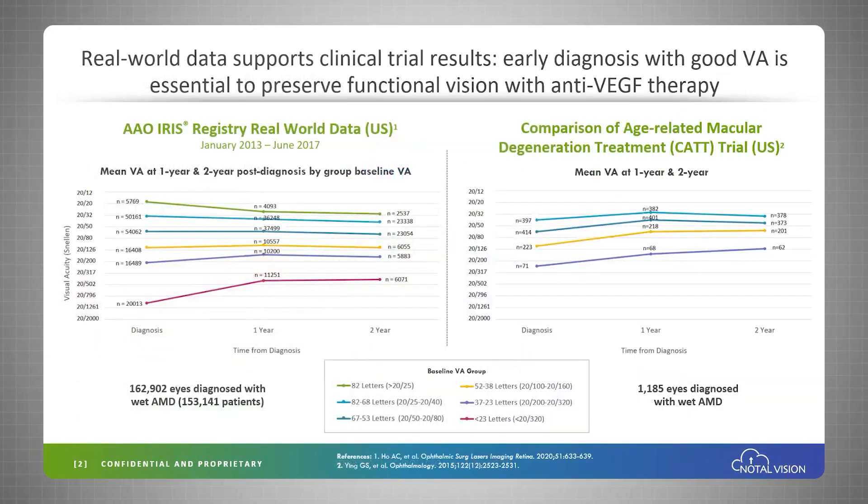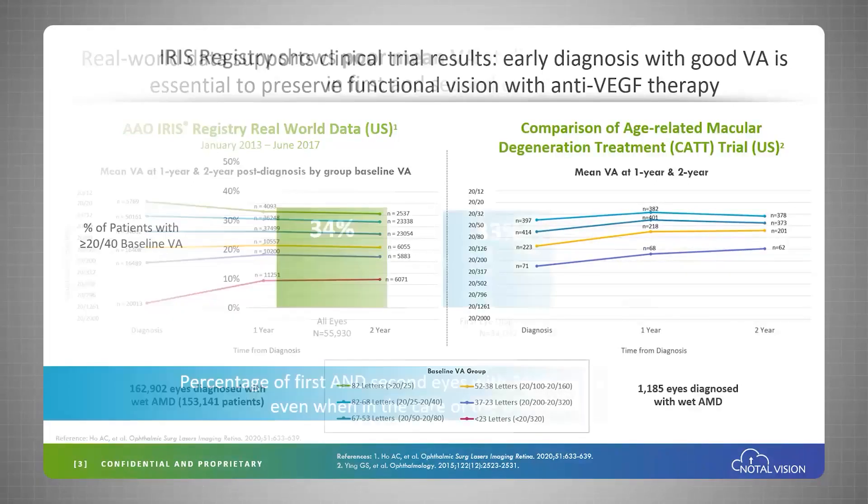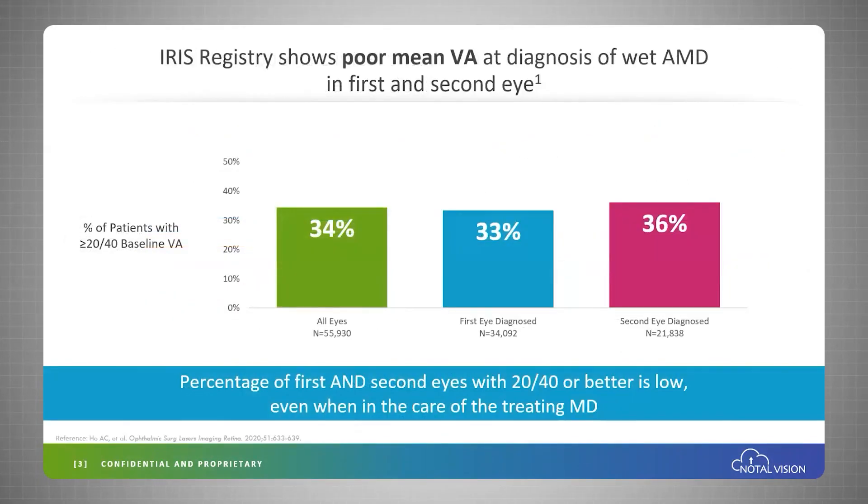Why is remote monitoring important? The IRIS registry and the CAT study have shown that only patients that are enrolled with good vision into intravitreal therapy perform well in the long run. But the IRIS registry also shows that only a third of patients actually enter intravitreal therapy with functional vision.